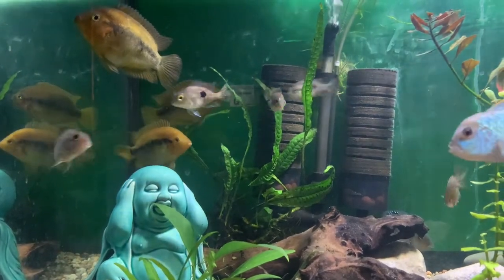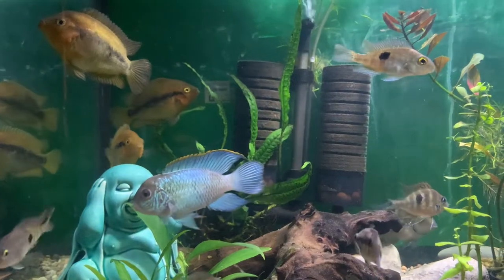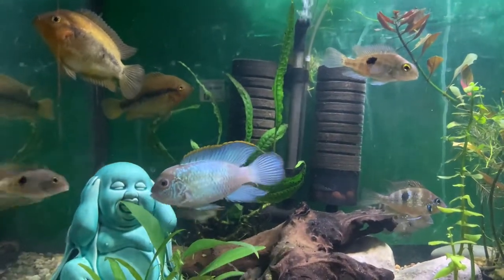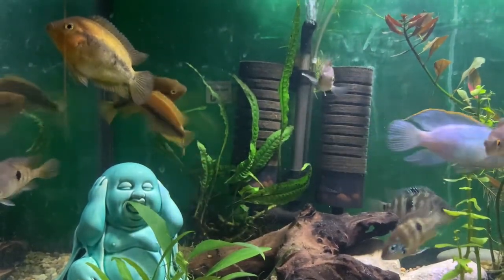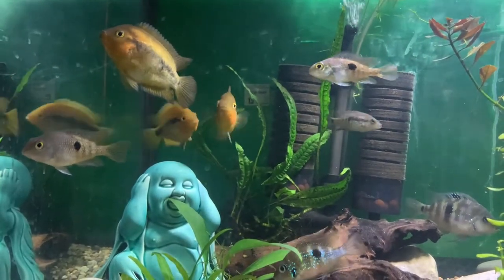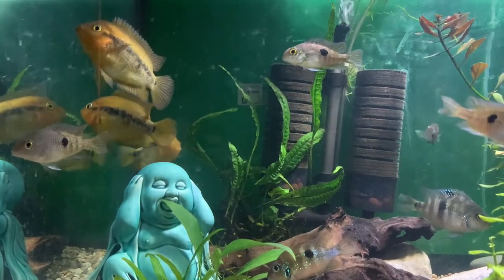A cool fun fact about Nicaraguan Cichlids is that when they pair off, they pair for life — there's no switching partners. So if you want to add any new Nicaraguan Cichlids to your tank to pair off, do it when they're still juveniles, because once they find their mate they will mate for life.